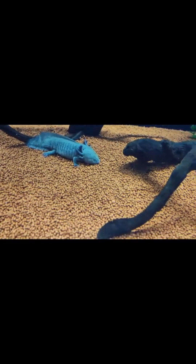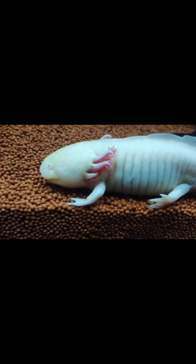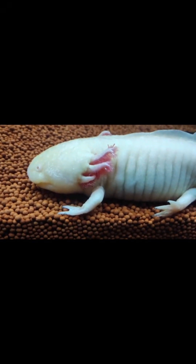It's artificially bred by humans. Axolotls are often bred in laboratories for genetic research and scientific experiments.